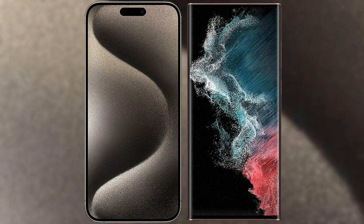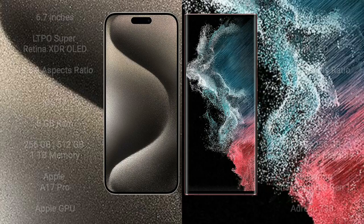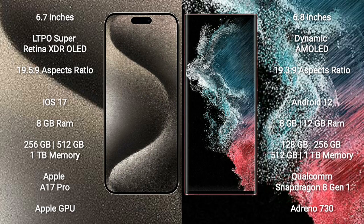I will compare the new iPhone 15 Pro Max with Samsung Galaxy S22 Ultra. iPhone 15 Pro Max comes with a 6.7-inch LTPO Super Retina XDR OLED display and aspect ratio 19.5:9. Samsung Galaxy S22 Ultra comes with a 6.8-inch Dynamic AMOLED display and aspect ratio 19.3:9.